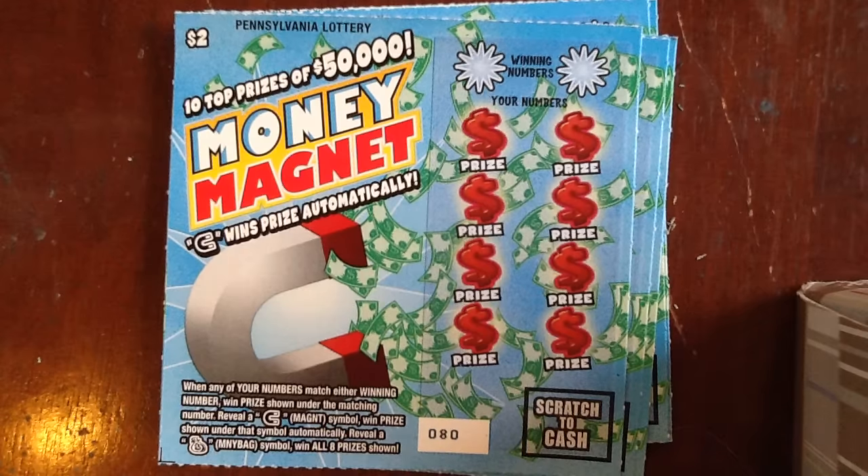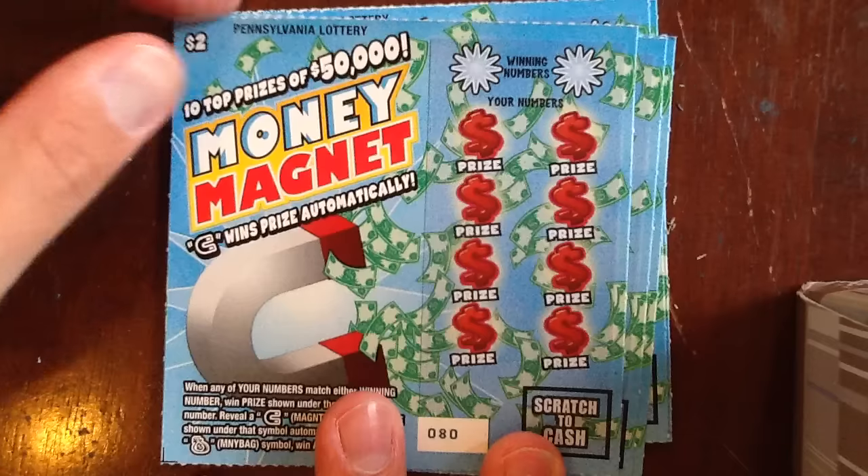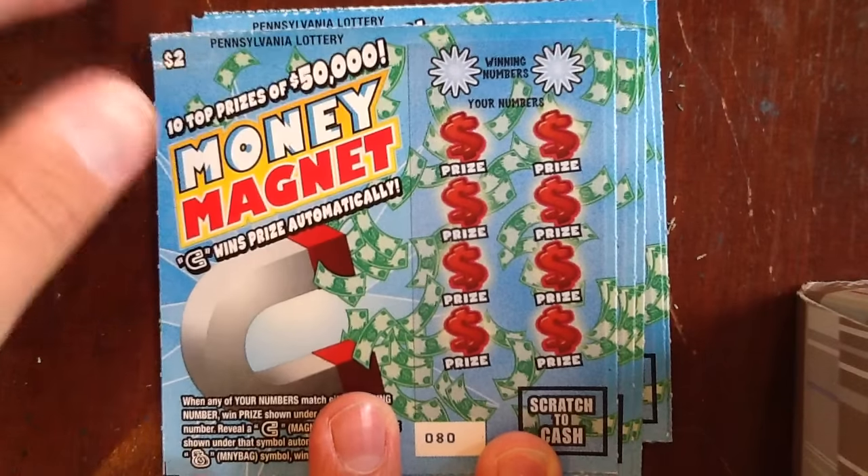Hey everybody, it's the Lotto King. Welcome to $2 Thursday. We're gonna play some Money Magnet. We have not played these in a while. We're in the tickets, we're in the 80-ish range.